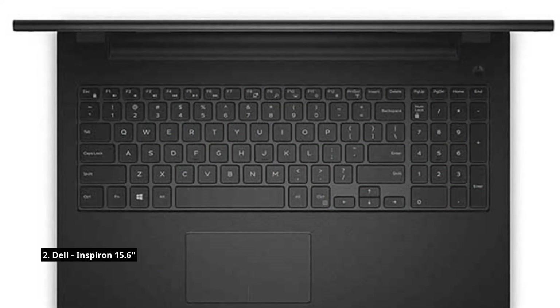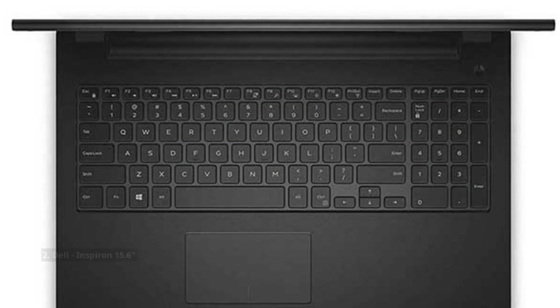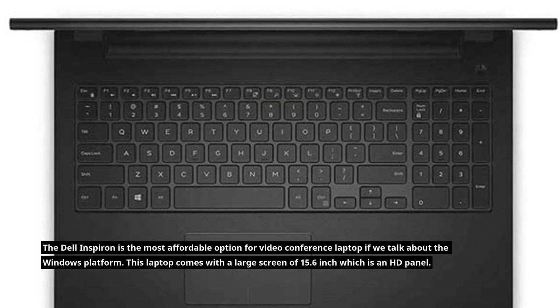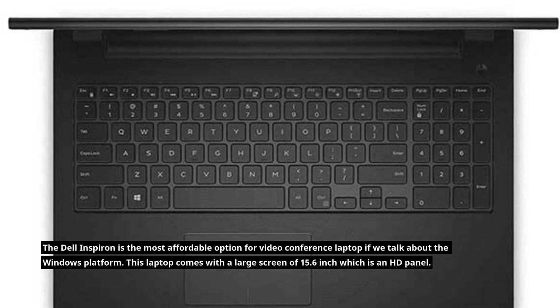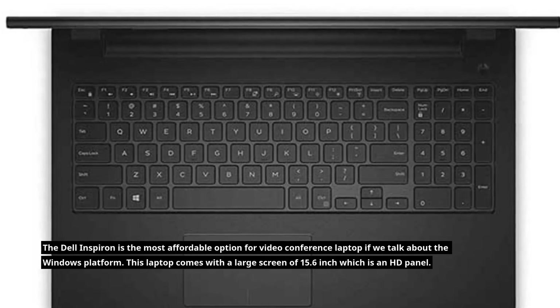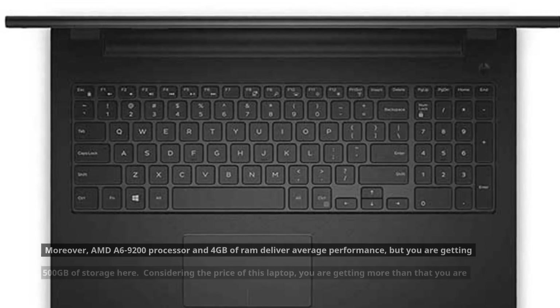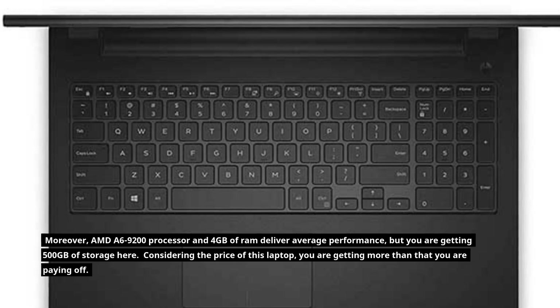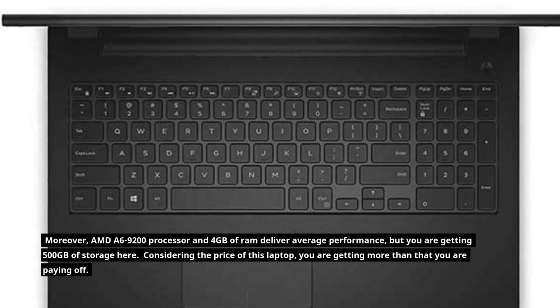The Dell Inspiron 15.6-inch is the most affordable option for a video conference laptop on the Windows platform. This laptop comes with a large 15.6-inch HD panel screen. Moreover, the AMD A6 9200 processor and 4GB of RAM deliver average performance, but you are getting 500GB of storage.